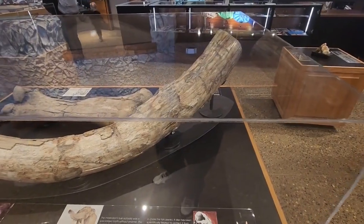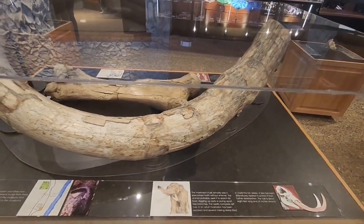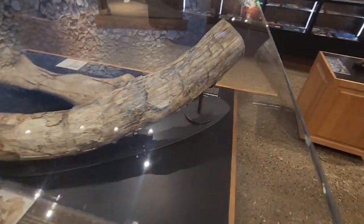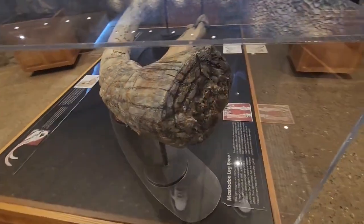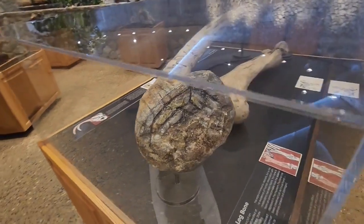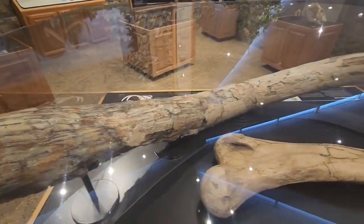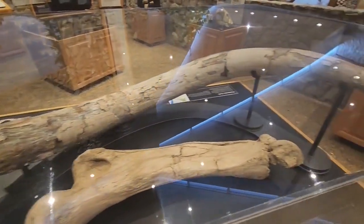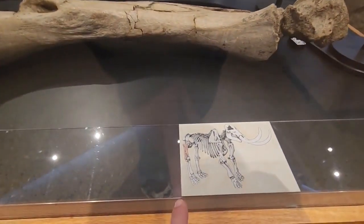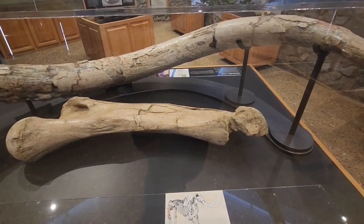This is a big old mastodon tusk — this is an adult mastodon. They were smaller than the mammoth. This one is about eight feet long and about 24 inches around. When you look at it, it almost looks like a tree. That's really making me want to go check out where I was earlier today. And it is the femur of a mastodon. We'll get down to where we actually see a mastodon here in a minute.